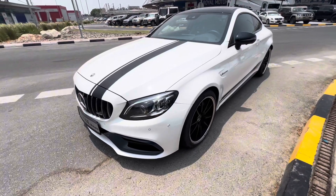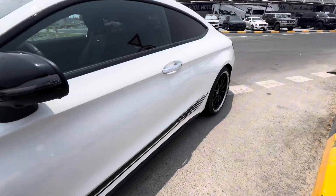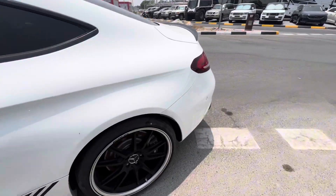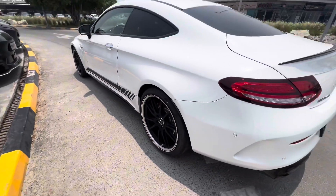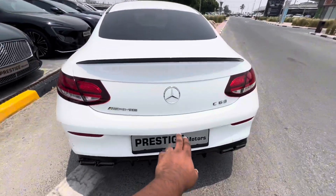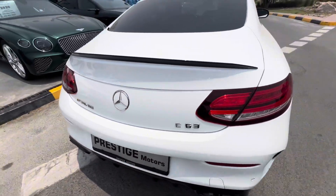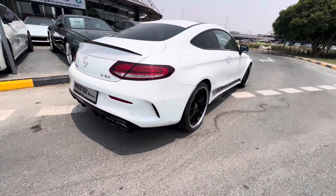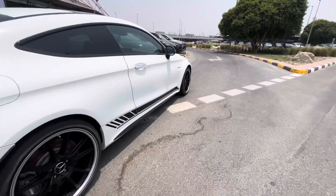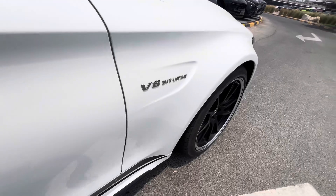Mercedes C63 AMG. Beautiful. AMG exhaust. V8 Turbo.